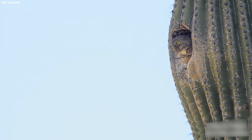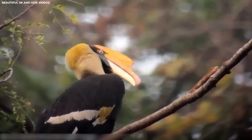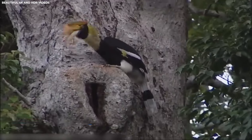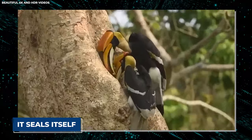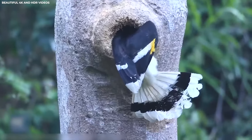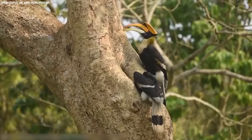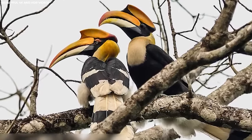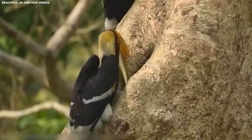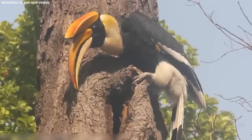Number nine: Great Hornbill. The great hornbill, known for its impressive size and distinctive casque atop its massive bill, is celebrated for its unique nesting habits. Unlike many other birds, the great hornbill doesn't build traditional nests in trees — instead, it seals itself inside a tree cavity for the nesting period. The female selects a suitable tree with a large cavity, often in the hollow of a tall tree trunk, then seals herself inside using a combination of mud, regurgitated food, and feces. This makeshift seal protects her and her eggs from predators while maintaining a stable environment.